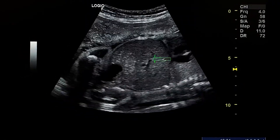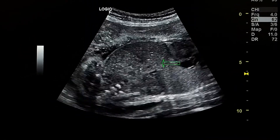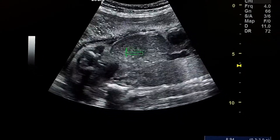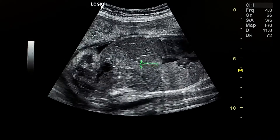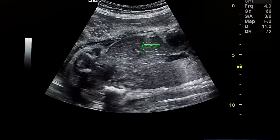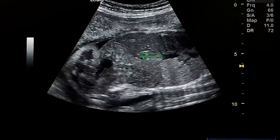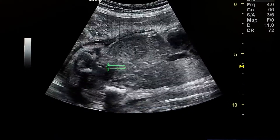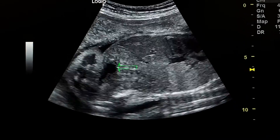Here is a longitudinal section of the abdomen. We see that the echogenicity of the small bowel loops and the liver is equal. We don't see stomach. This is the gallbladder, and this is the urinary bladder.